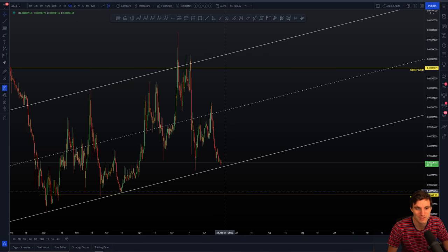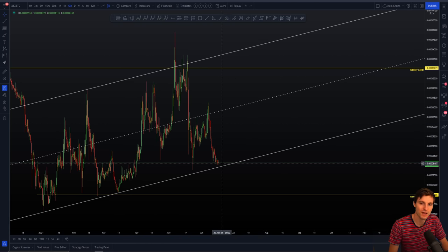Even if we still have 15% to the downside, it's not invalidating anything and it's not shaking me out of any positions. It's just a deviation — it's just part of trading. You have to expect deviations. So yeah, we've got about 4% down to the bottom of the channel.